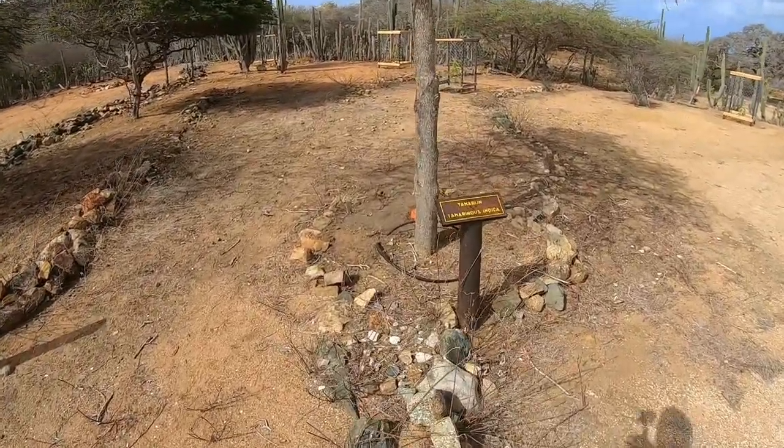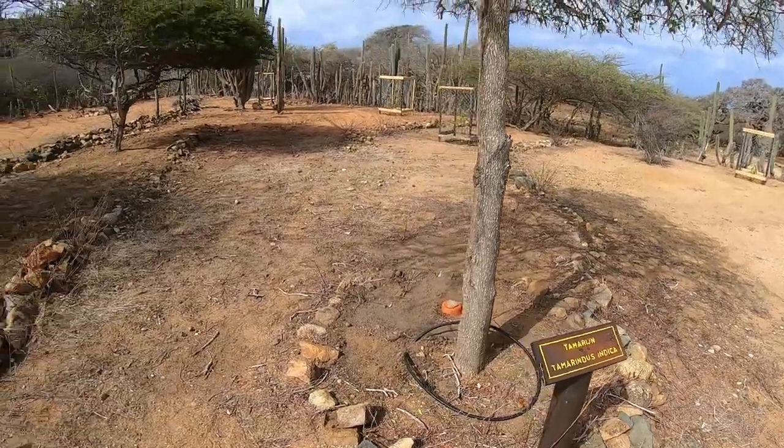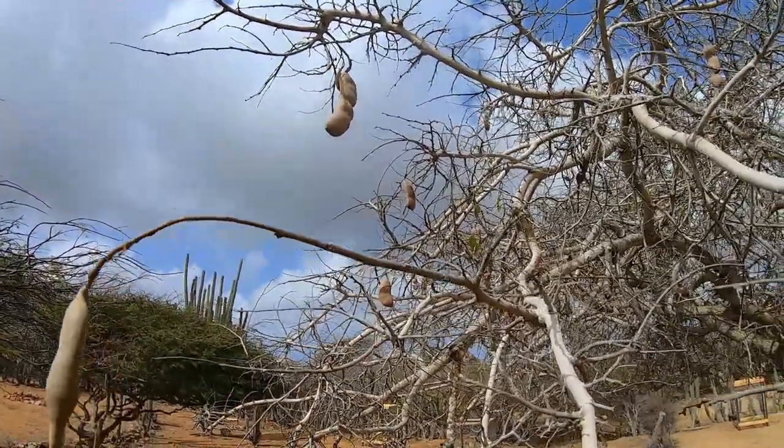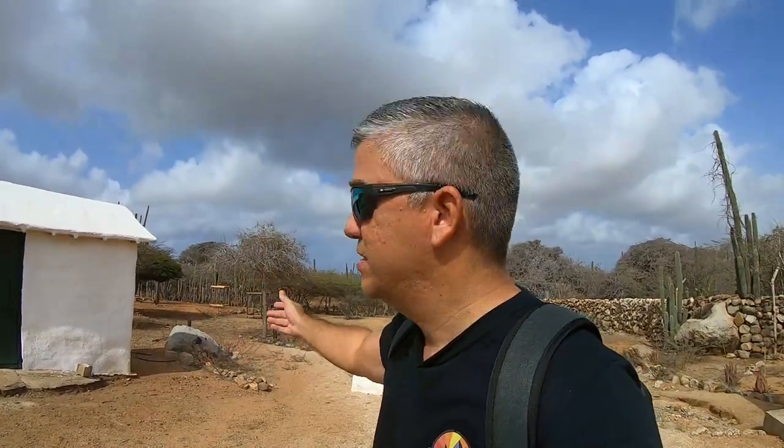Now, this is a tamarind tree — tamarindus indica. It actually does have fruit but I'm not going to pick it and eat it, because I always believe that you should leave those for the birds and the lizards. I don't know if the birds eat tamarind, but maybe it falls on the ground and other animals or insects eat it. Preferably don't take it away — you could buy it elsewhere. The little that does grow here, let's keep it that way.